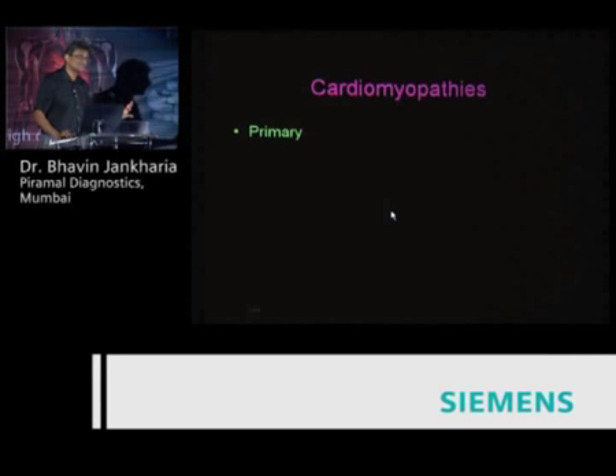If you want to start cardiac MR, you should start with cardiomyopathies. Talk to your electrophysiologist — they're very receptive, primed at international conferences that cardiac MR is the modality to go with, and they are searching for radiologists willing to work with them. Find the electrophysiologist in your city and start working with them.